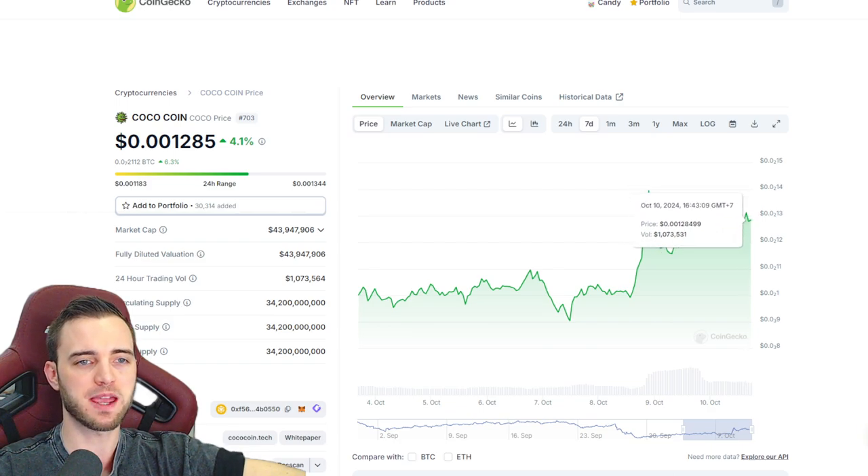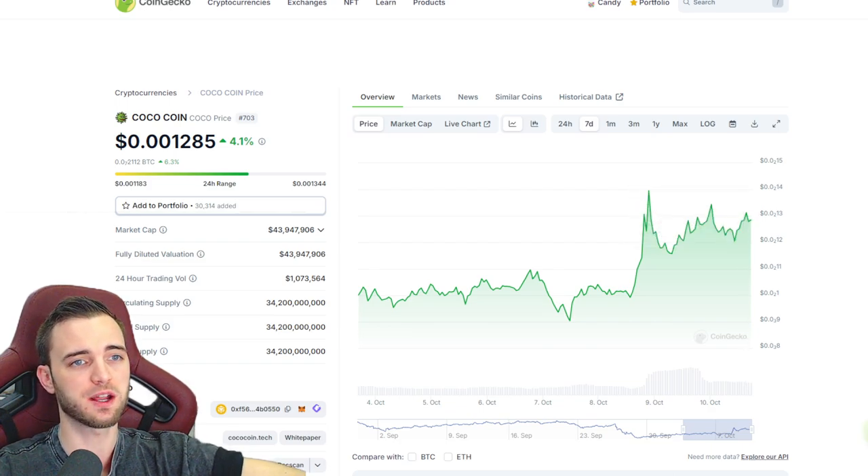It does look like it's making some waves towards the upside. We had a bit of a shaky accumulation period yesterday of course, but overall looking fairly positive. We can get over this trend line, it's going to be fantastic, but overall yes, still hovering around that 43 million market cap, which is fantastic.